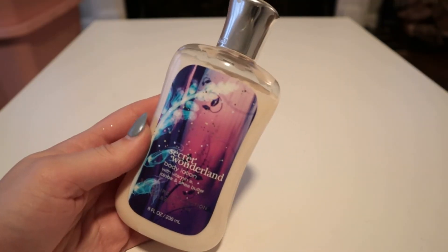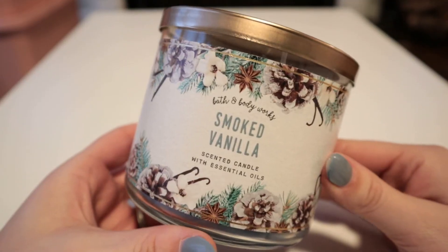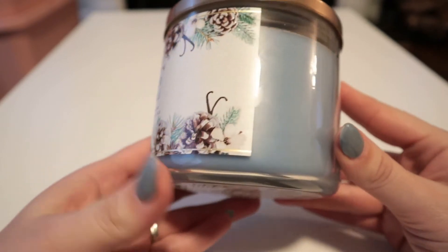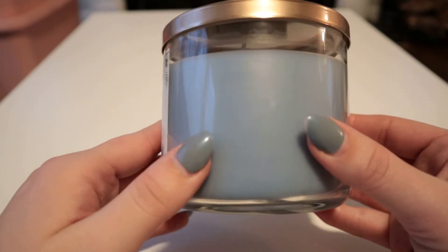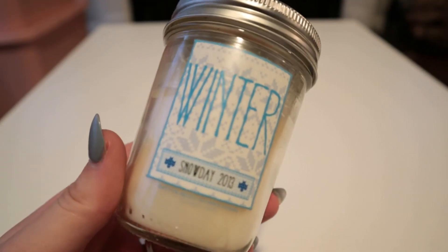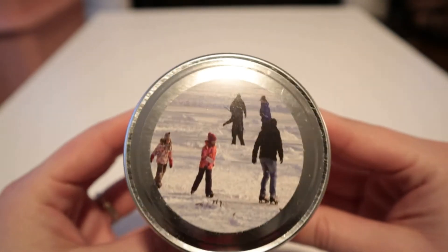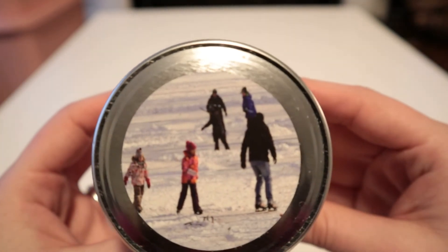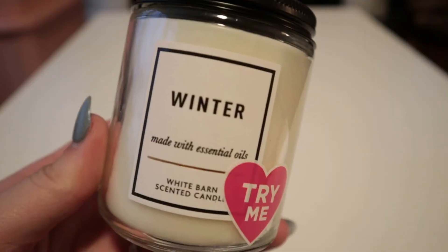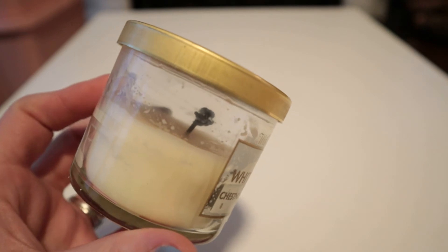Some body care includes Secret Wonderland lotion and snowflakes and cashmere lotion spray and shower gel. For candles I have a smoked vanilla three-wick from this year — I love the blue wax, it matches my nails, and the packaging is just super pretty. Then I have this winter single wick from 2013; it says Snow Day 2013 on the bottom and that's why I've been holding on to it — it is now eight years old which is crazy. I also have a vanilla birch single wick, marshmallow fireside, winter, a chestnut and clove single wick.